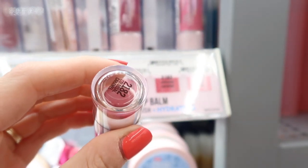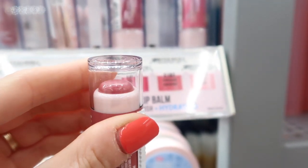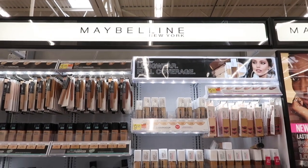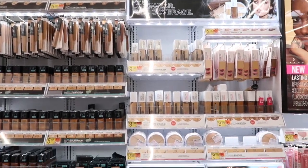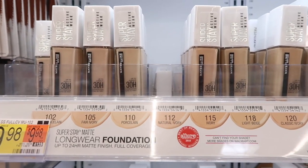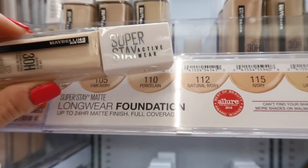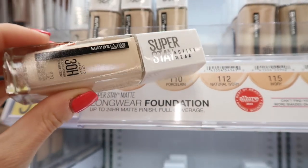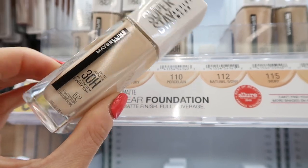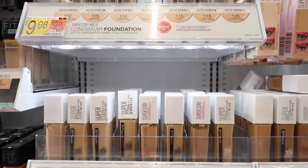I also saw these plumping serum lip balms, which I actually bought and really, really like. It does kind of feel like you have cinnamon on your lips, but that's the plumping effect. Those were by Hard Candy, very affordable and something I hadn't seen before. And then the Maybelline Super Stay Active Wear foundation — I hadn't seen the active wear version before, but I absolutely love the Super Stay foundation, so I would assume I'd love this just as much.